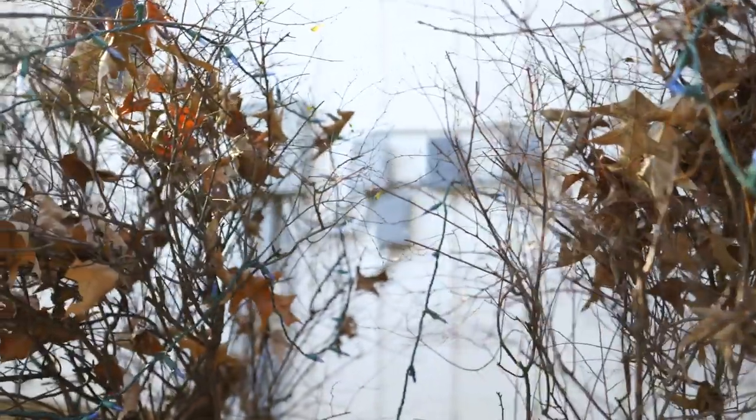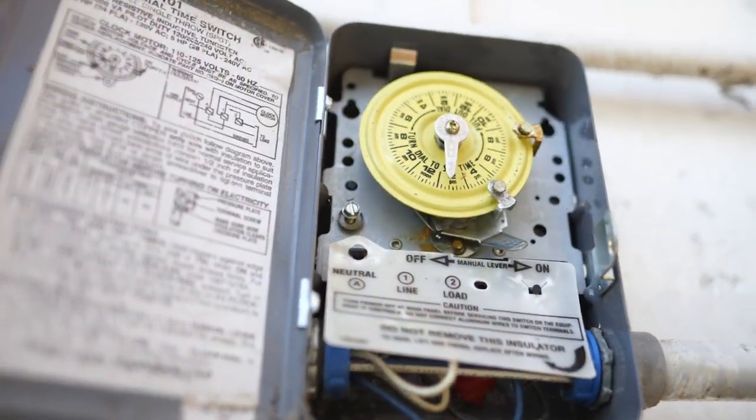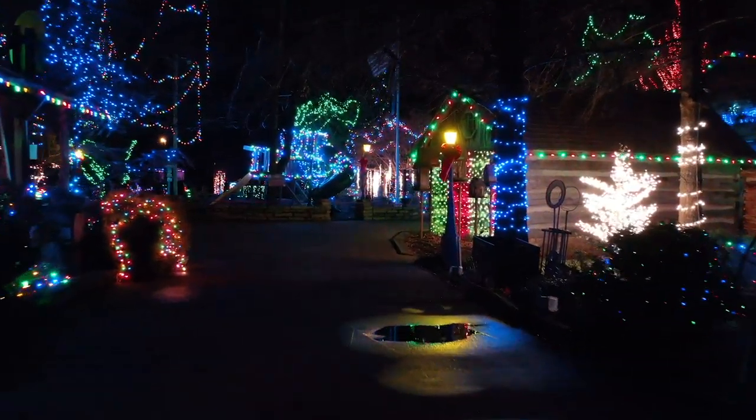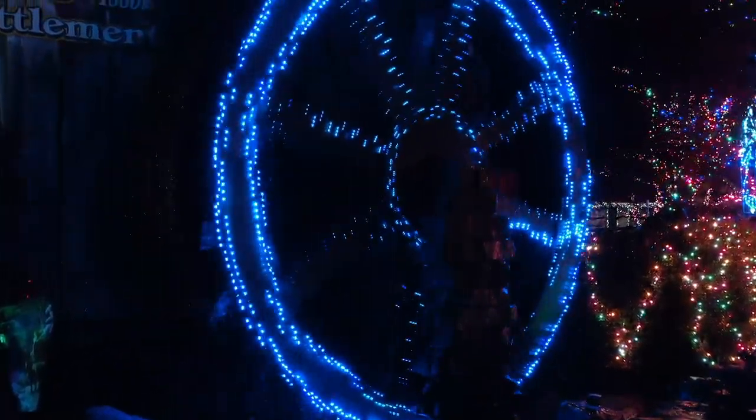All of my lights go through Intermatic timers. I have about 64 timers out here that run lights, and about 40 of them are just strictly Christmas lights. I have some on pumps for waterfalls, and some on security lights and such, but all of them are Intermatic timers — all of them.